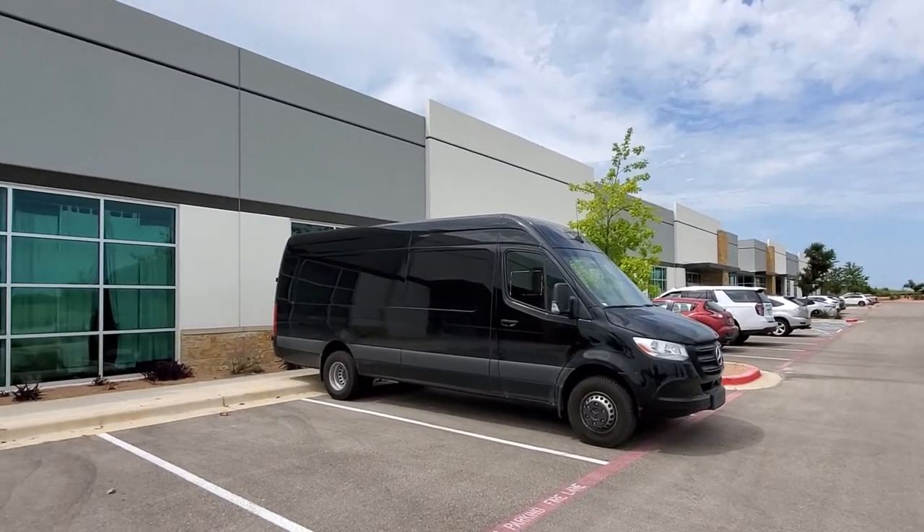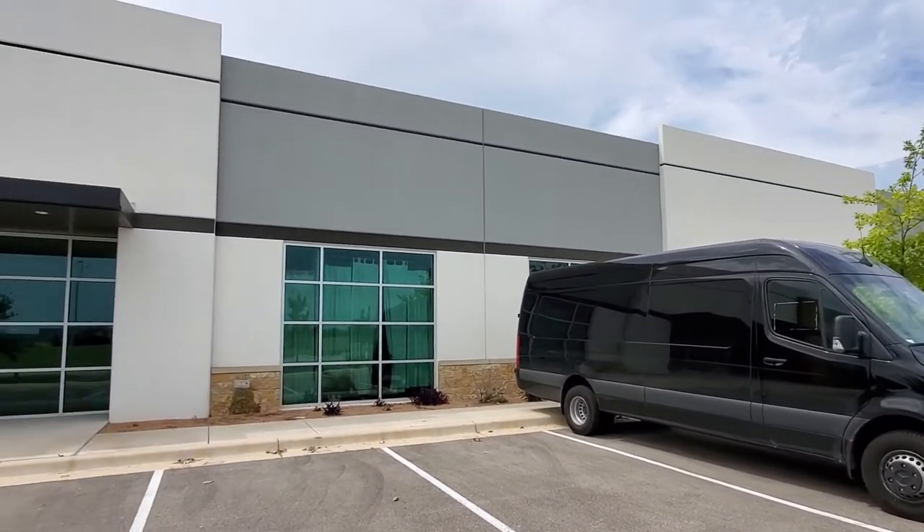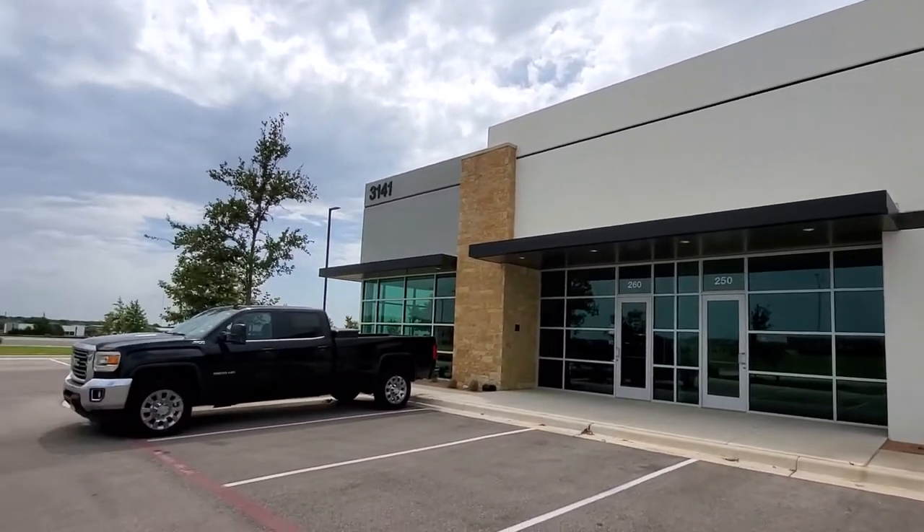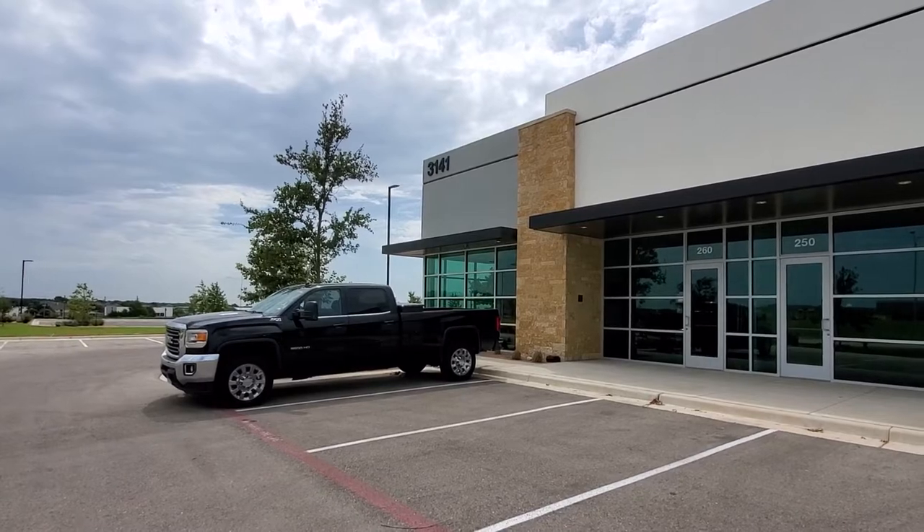Good morning everyone. I'm here at Trooper Billiard Sales in Round Rock, Texas, and today I just want to give you an updated tour of the pool table store and the game room furniture that we have.